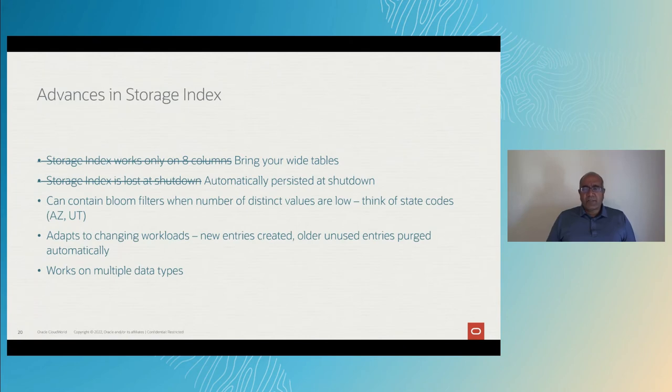Storage Index is stored in memory so it's lost at shutdown? Again, that's old news. In recent releases, Storage Index can be persisted at shutdown automatically. And Storage Index doesn't just store min-max values — it stores bloom filters and other clever data structures. For example, think of state codes. If a block contained a value from Arizona and another from Utah, it doesn't mean that everything between Arizona and Utah exists. The database automatically recognizes that the number of distinct values in that column is low and uses a bloom filter on the storage server instead of a min-max. The storage index automatically adapts to changing workloads. New entries are created, older entries are purged — all done automatically. It works on multiple data types.